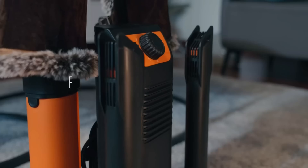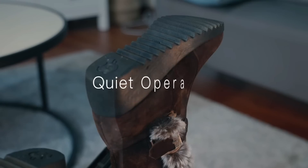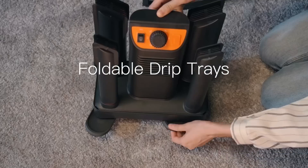The duration of the drying process depends on the item and its condition. For example, wet boots need from one to three hours. A delicate mode of operation will not allow things to shrink or deform. The price is about a hundred dollars.